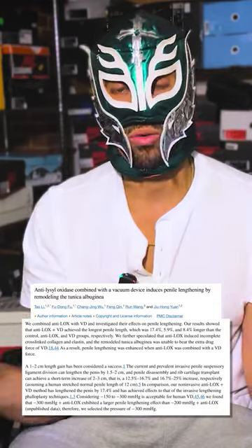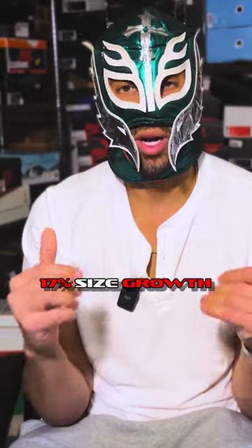Many of you might remember that I made a video pretty recently describing anti-lysyl oxidase. If you simply give this substance called anti-lysyl oxidase to rats, it increases the size of their penis by 10% just by giving that alone. Then if you add on something like pumping, you can literally increase the size of a rat's penis by almost 20%. That prompted this whole series of questions like, oh my god, where can we get lysyl oxidase?